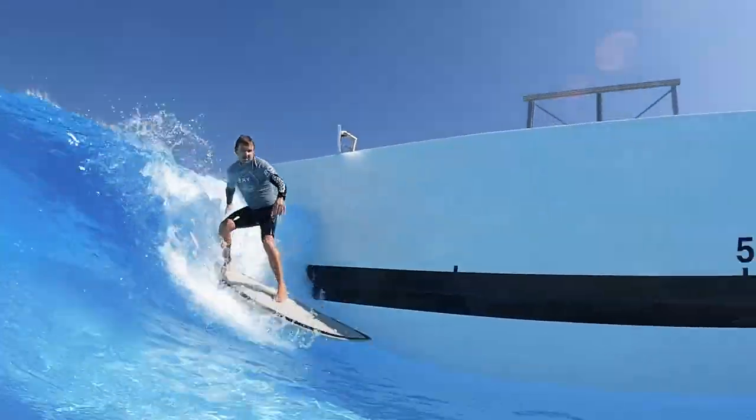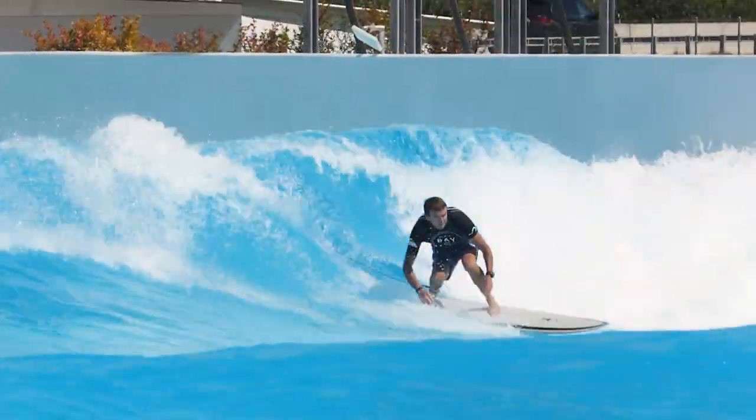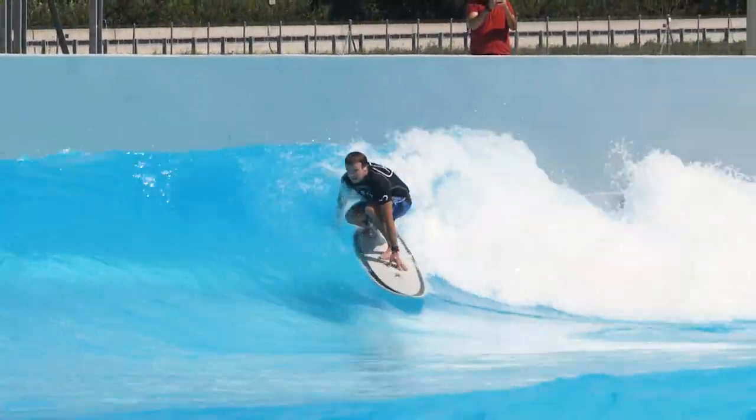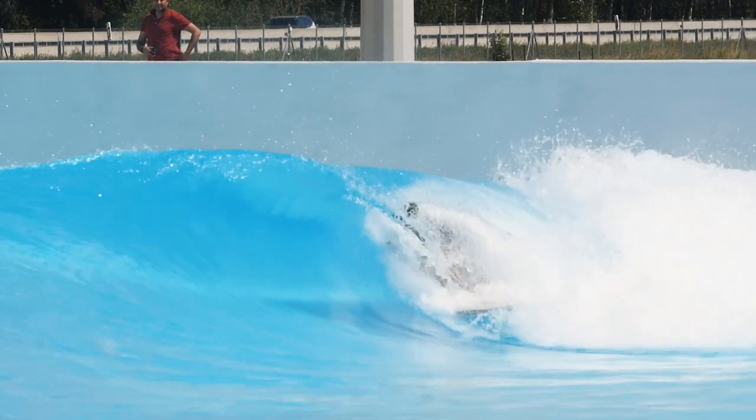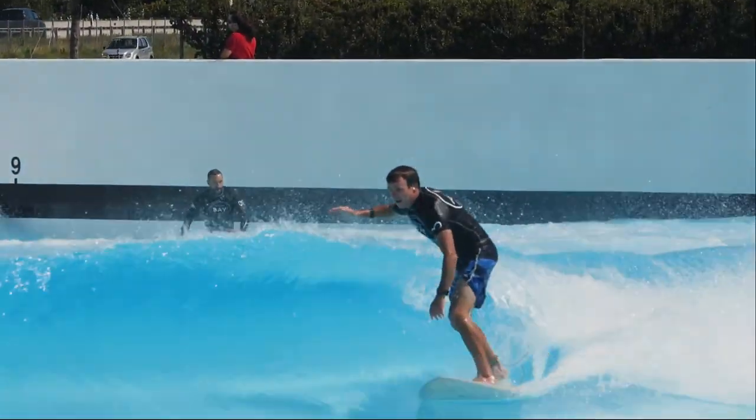We're also going to introduce a second pro surfer who is responsible for the creation of one of the best mid-length surfboards on the market today, the Wombat Egg, and share some of the things he has to say about the takeoff. If you use a mid-length surfboard, you're going to love watching his waves and hearing what he has to say.